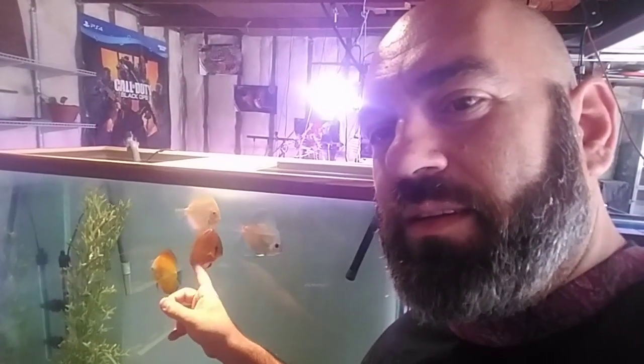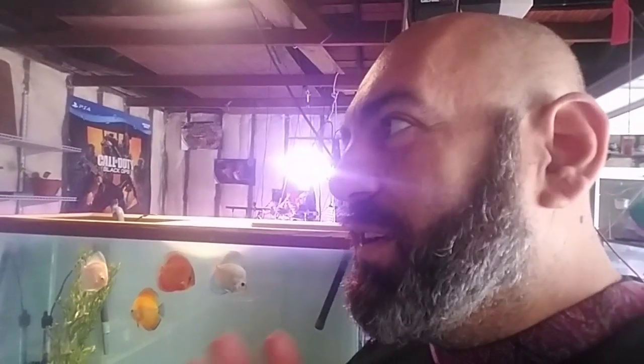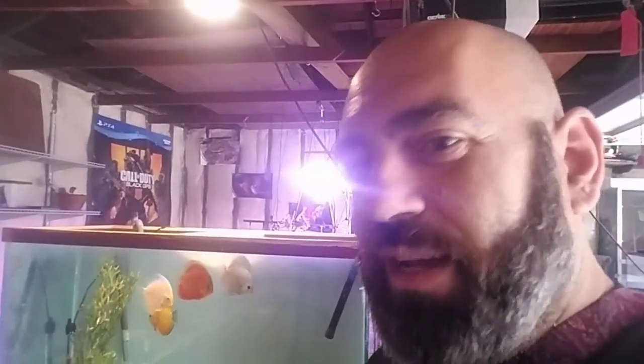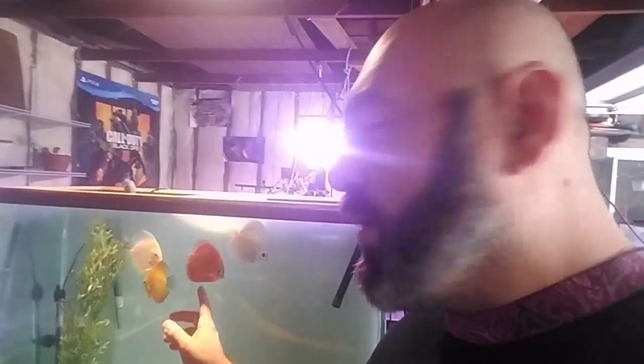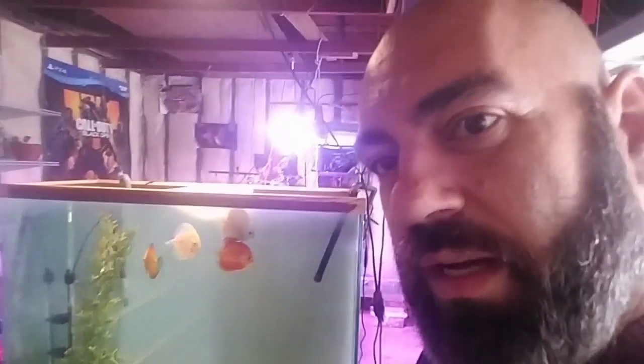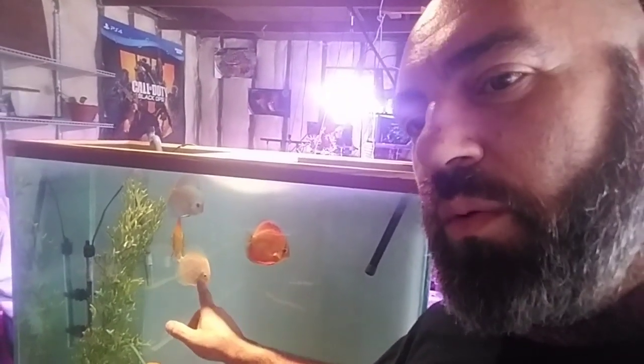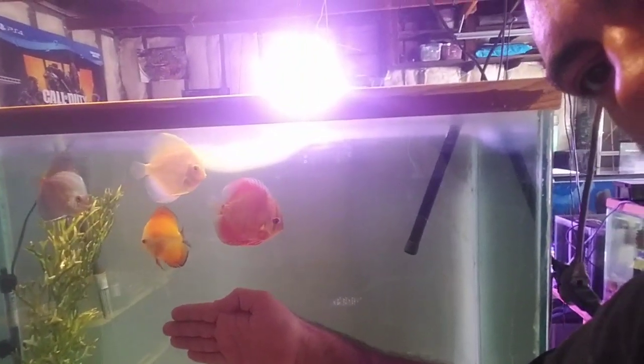I'm Armenian, so I went and got red, blue, and orange discus — those are the three colors in the Armenian flag. They're really gorgeous, you can't go wrong. With discus you can basically make any color flag you want — there's green, red, blue, all colors of the rainbow, even close to pink. That red one is actually like a red rose color, and it's supposed to get blue on the fin edges as it gets bigger. There's also an all-white discus — pretty good size, they're really close to my hand.